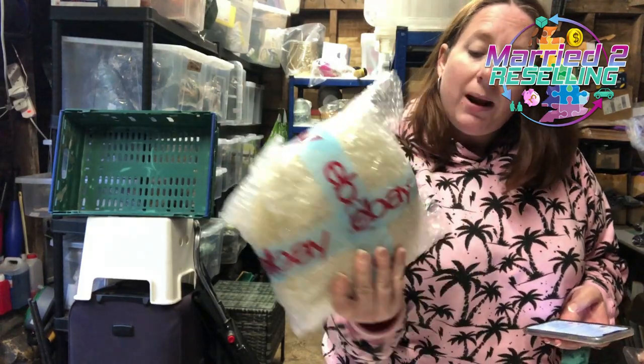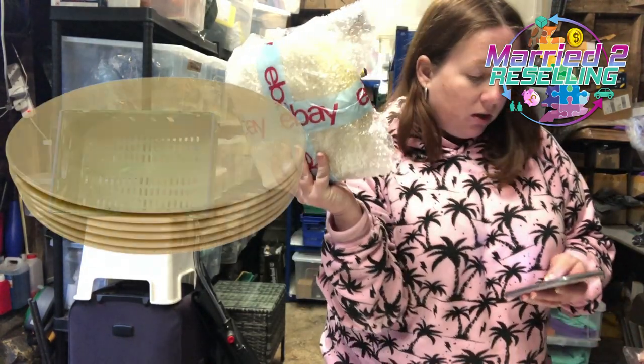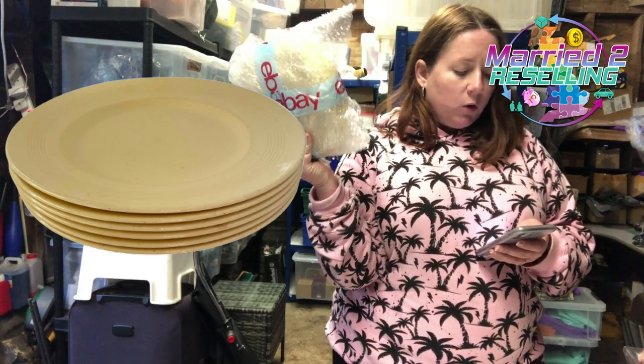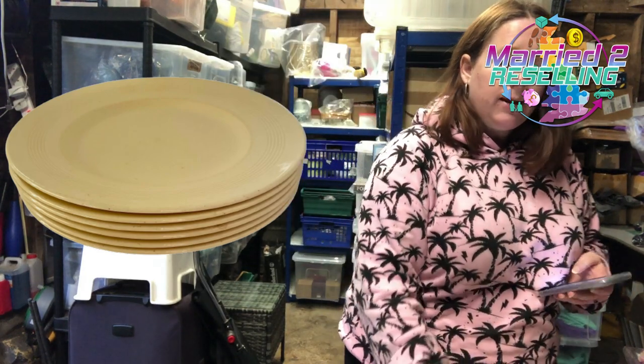We also have some Woodsware plates — the yellow ones — called Jasmine, that's the name of the design. Cost £4, sold for £19.99. And we think these sold to a viewer called Laura — if that's you and you're watching, hello, thank you! You've bid on a load of our 99p auctions.